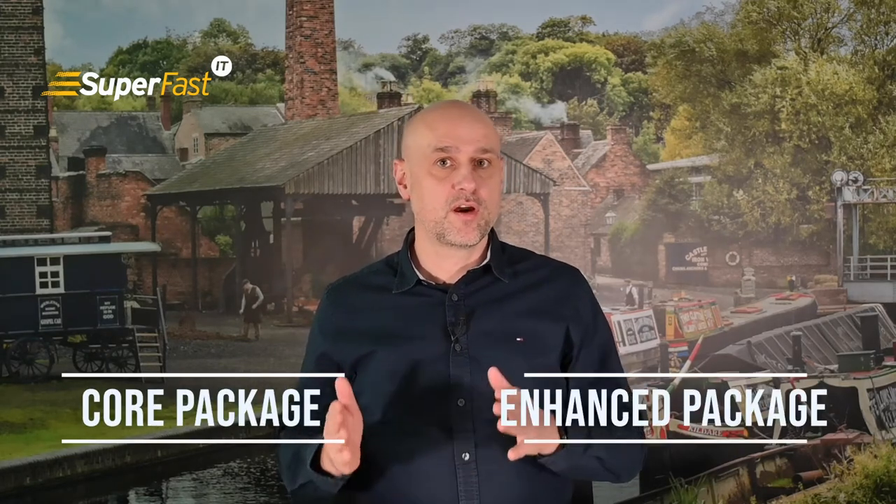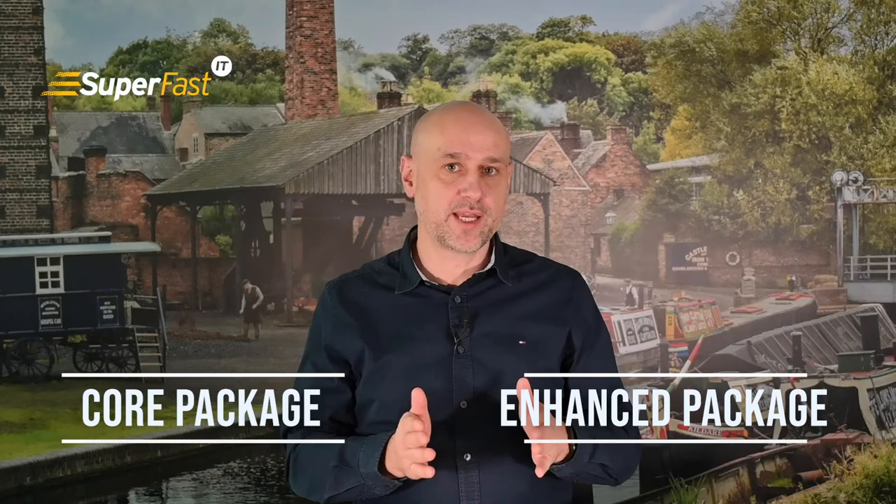We have two options for cybersecurity: we have our core package and the option to upgrade to an enhanced security package. Separate from this, we have the option to certify your business against the Cyber Essentials standard, and I'll explain more in this video.